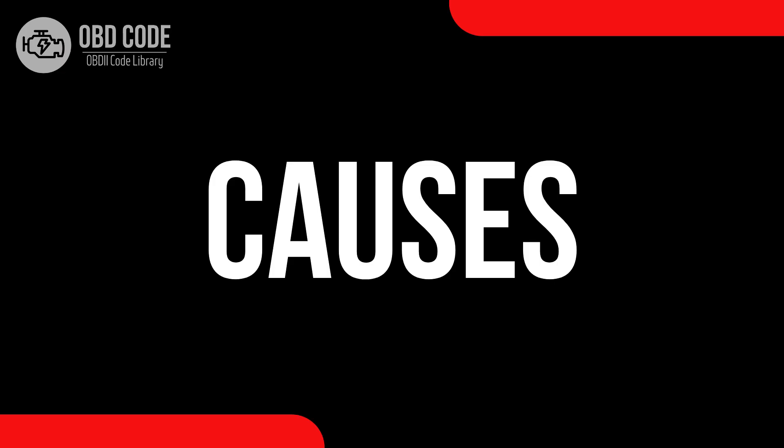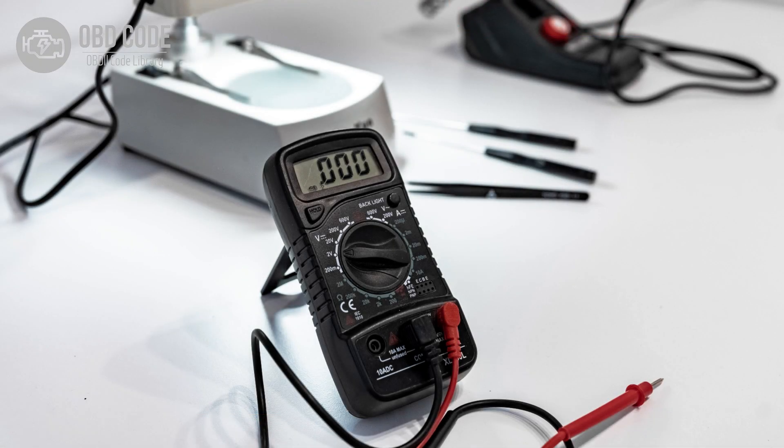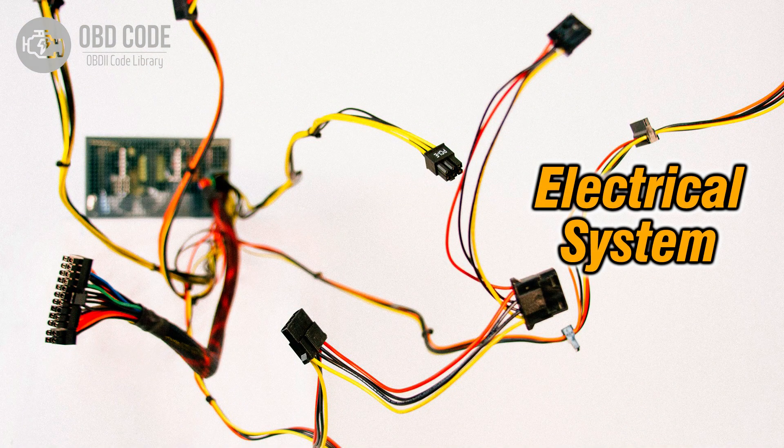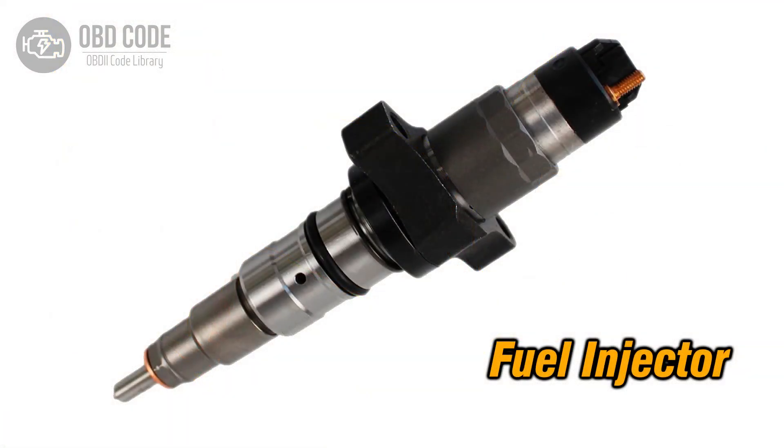Causes of code P0272 include: an imbalance in the contribution of cylinder 4 in a multi-cylinder engine, wiring issues in the circuit related to cylinder 4, and a faulty fuel injector in cylinder 4.